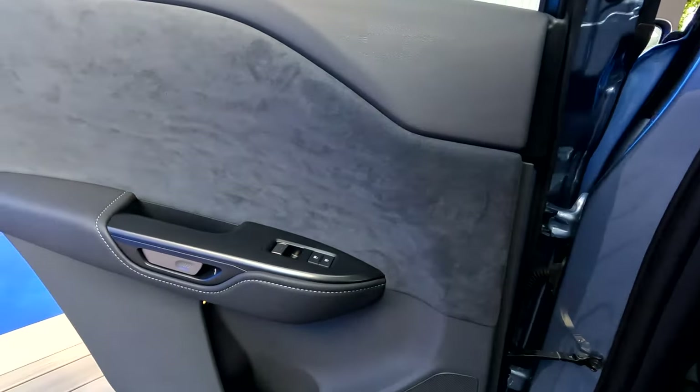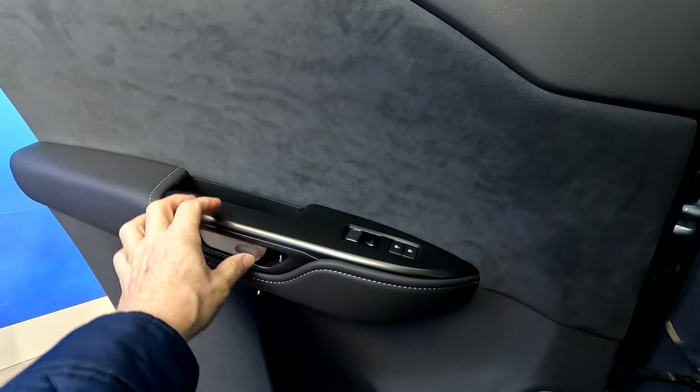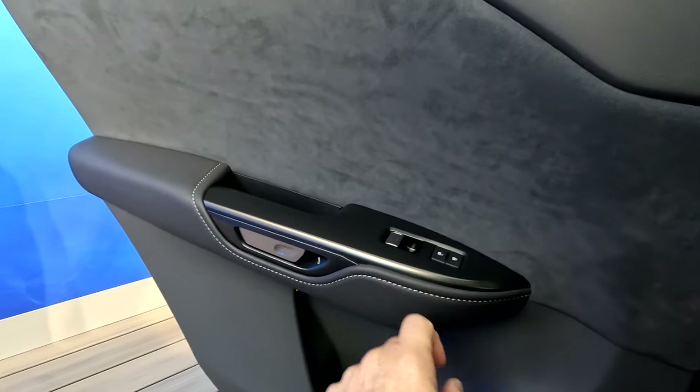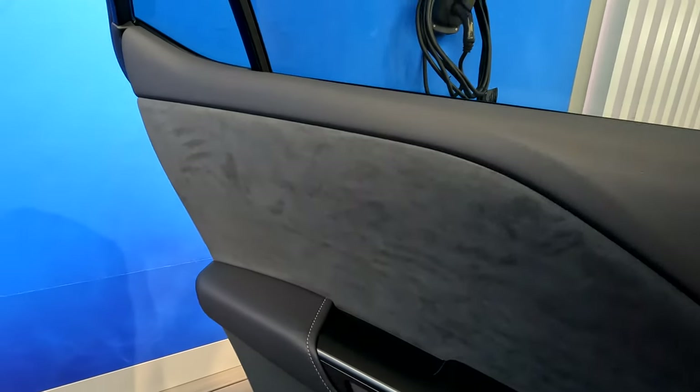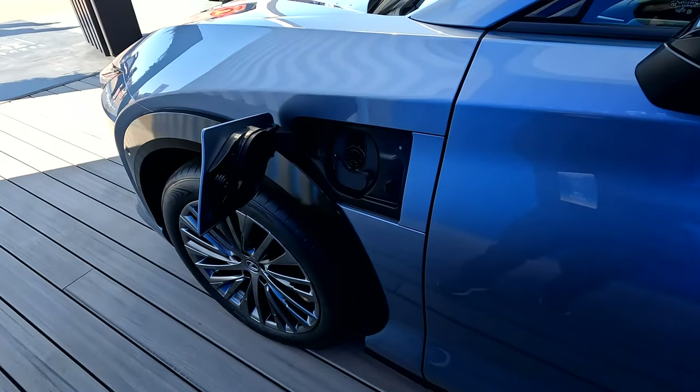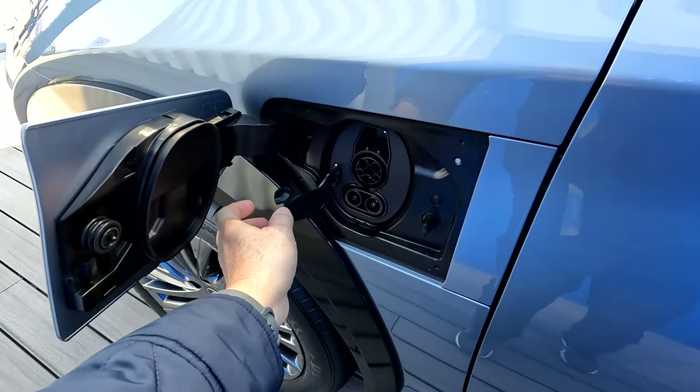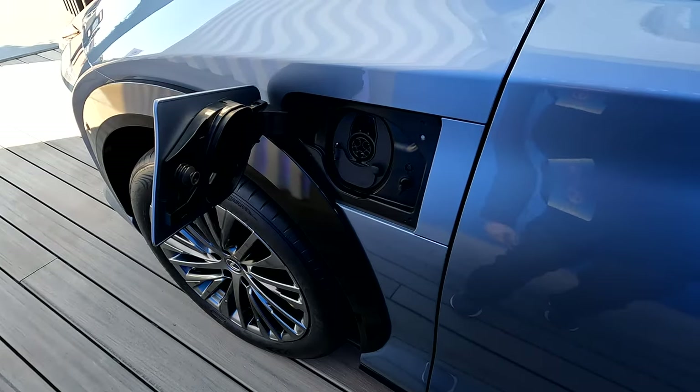Check out these doors — the door handles are really cool. You press this to open the door, and there's your lock and windows. Here's your charge port in the front: CCS fast charging, J1772.